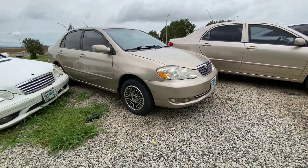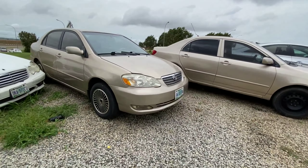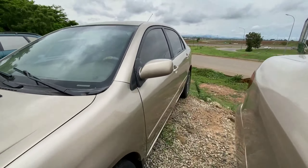The next one is a 2006 Toyota Corolla, also in the same color, but this one comes with alloy wheels — the other one doesn't. This one has a shiny headlamp in front. This is Nigerian used and it's also very sharp from the exterior.